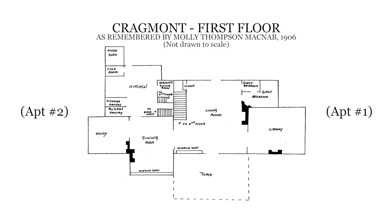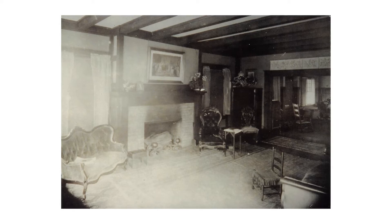Douglas Fir floorboards were used throughout the main living areas. The walls are made of lath and plaster.